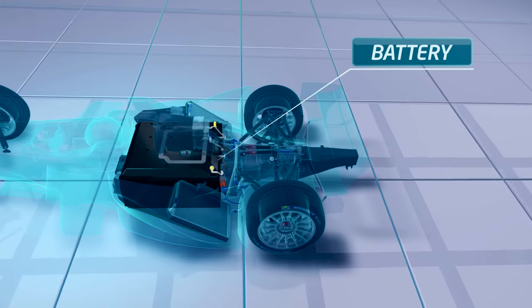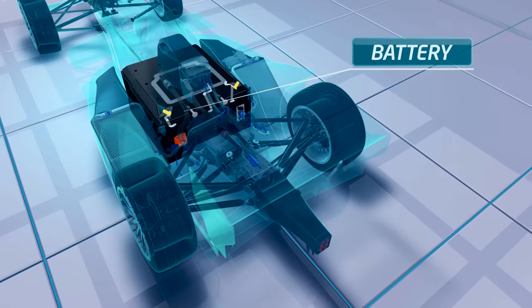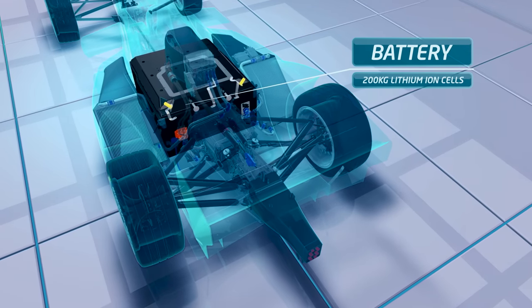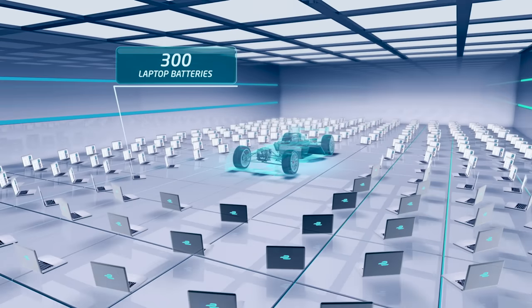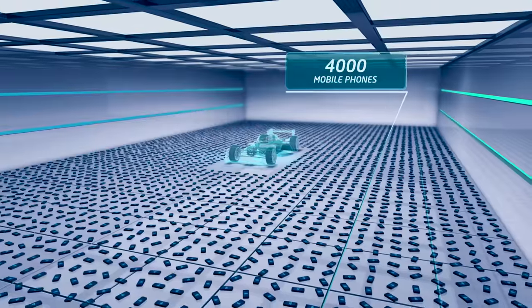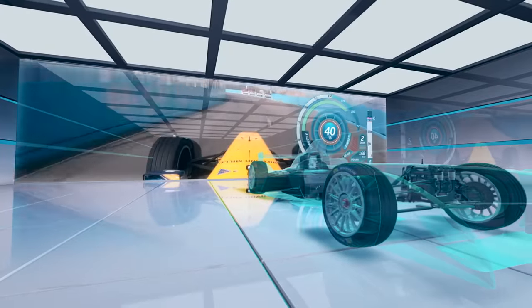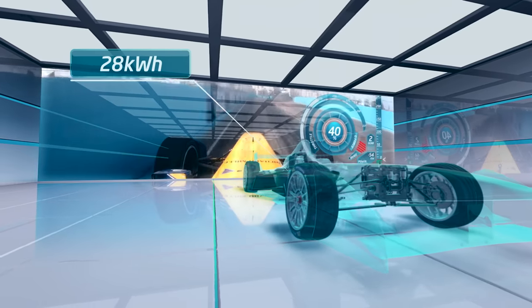The battery is the storage of energy — the fuel tank, if you like, of an electric car. The Williams supply battery is used by all the teams and it's made up of 200 kilograms of lithium-ion cells. This is the equivalent capacity of approximately 300 laptops or 4,000 mobile phone batteries. In all the cars, the maximum amount of energy the teams are allowed to use is 28 kilowatt hours.